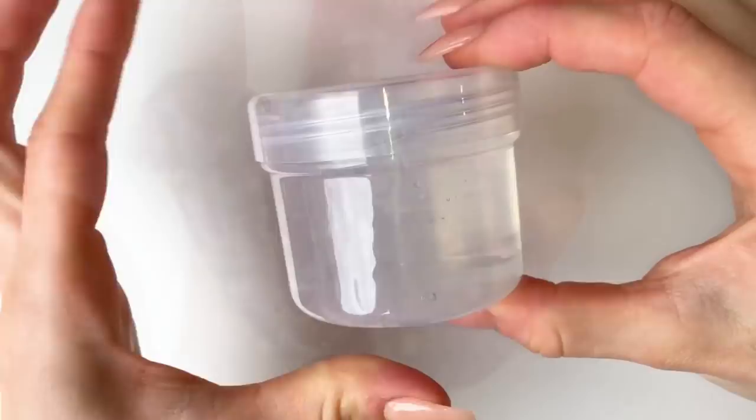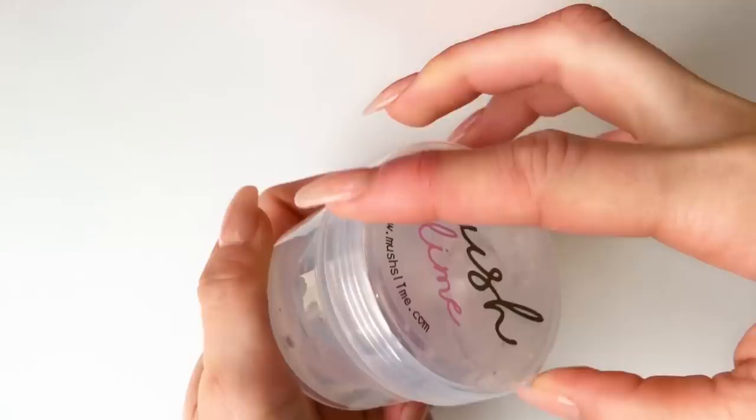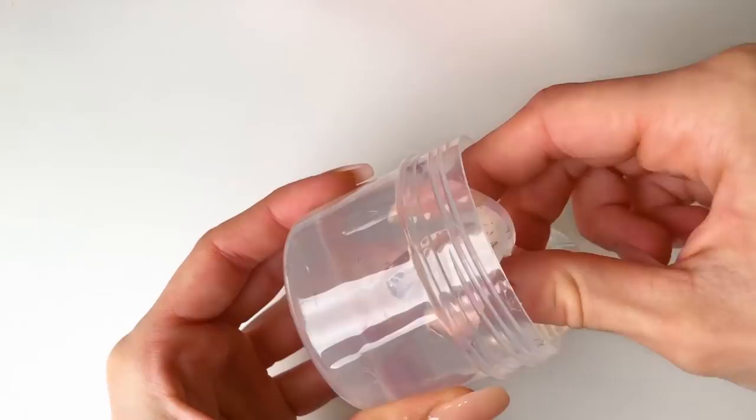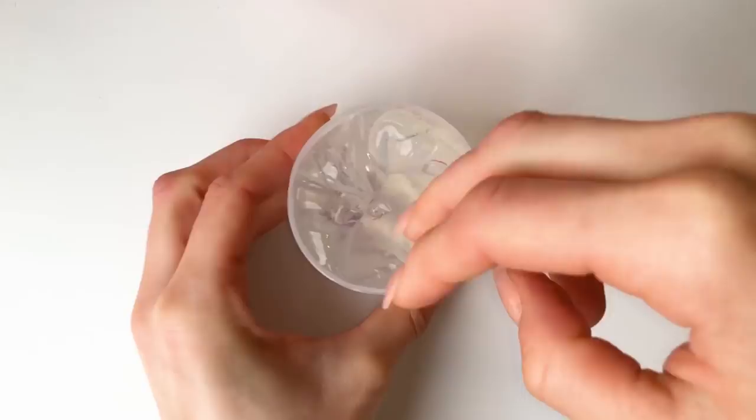We also decided that with each slime type we'll be selling at the pop-up shop, we'll include the plain version so that you can add your own food coloring or your own beads to sort of create your own little masterpiece.